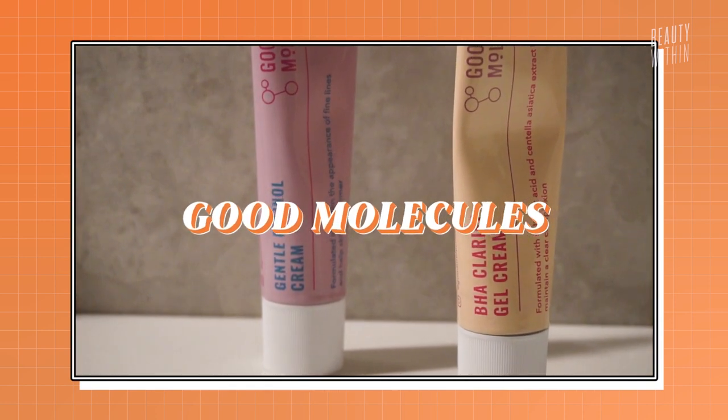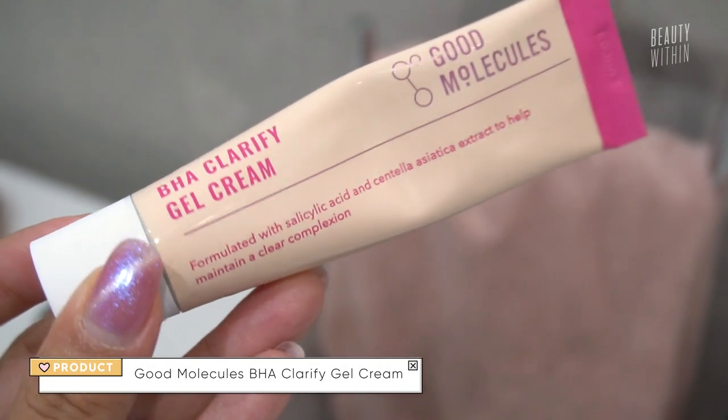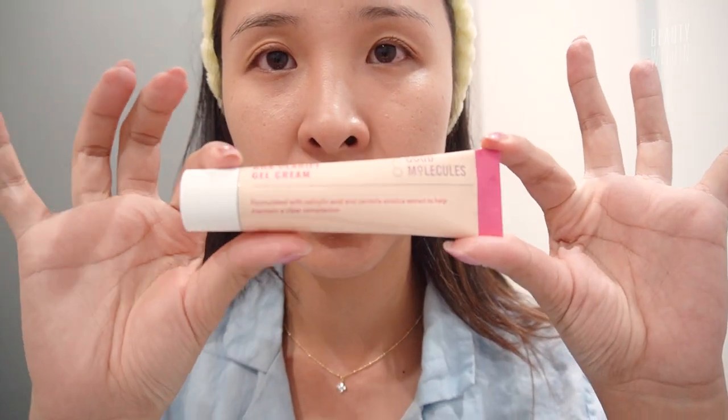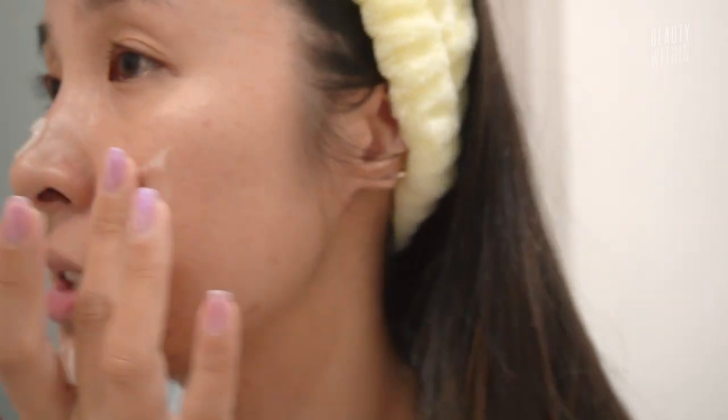So let's start with these two babies from Good Molecules. I picked up their BHA Clarify Gel Cream and the Gentle Retinol Cream. Today we are going in with the BHA Clarify Gel Cream. I'm really excited to see what the texture is — it comes in a tube. Looks promising. I love the look of this texture so far.